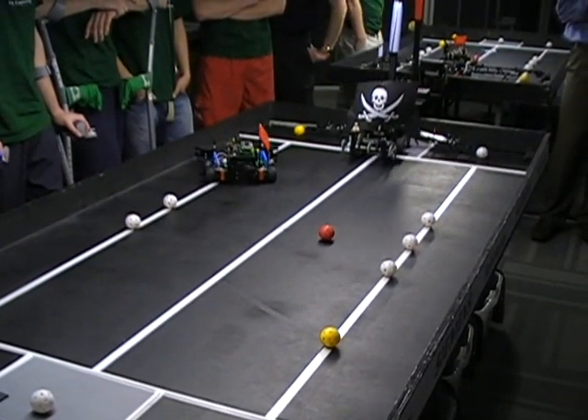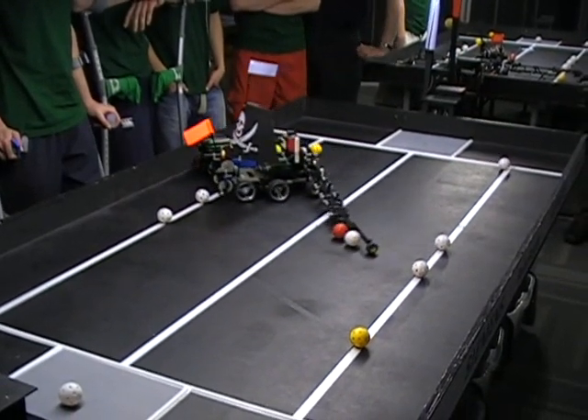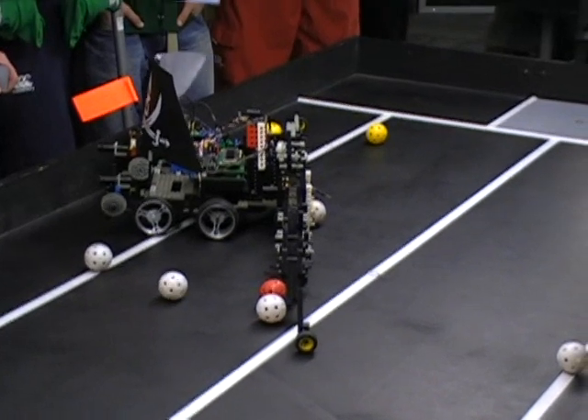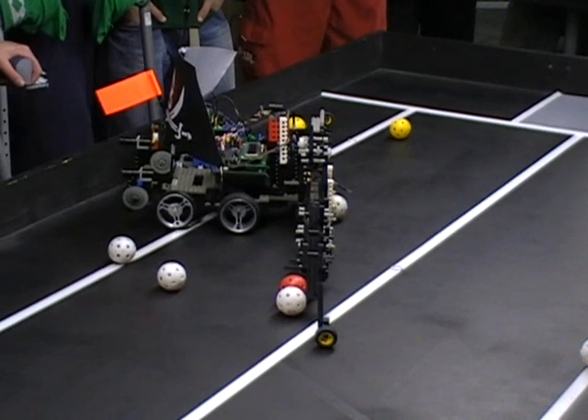After a shaky start, it soon became apparent that McLovin was the team to beat. The jolly Roger bearing bot had a simple route-one technique which opponents found difficult to live with. McLovin will be the victor by the simple fact that it's removed all the balls from its own zone.